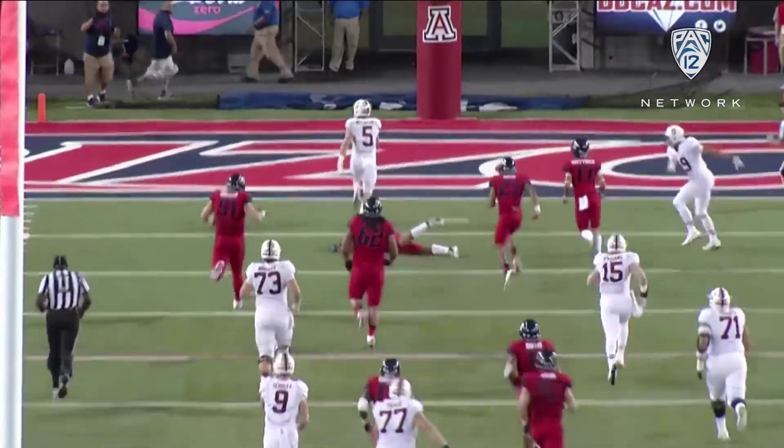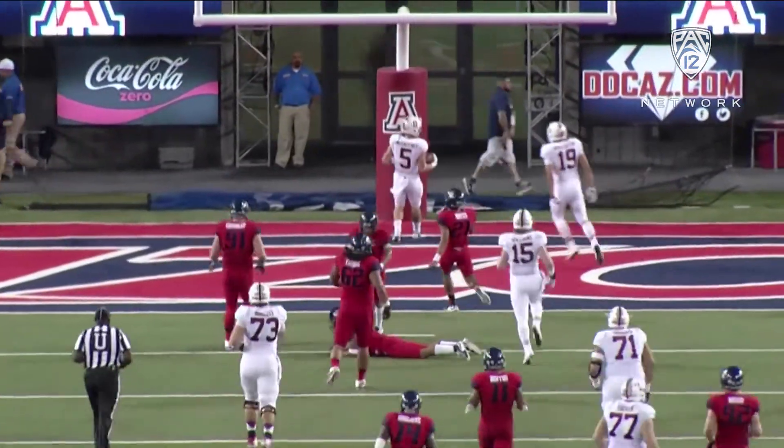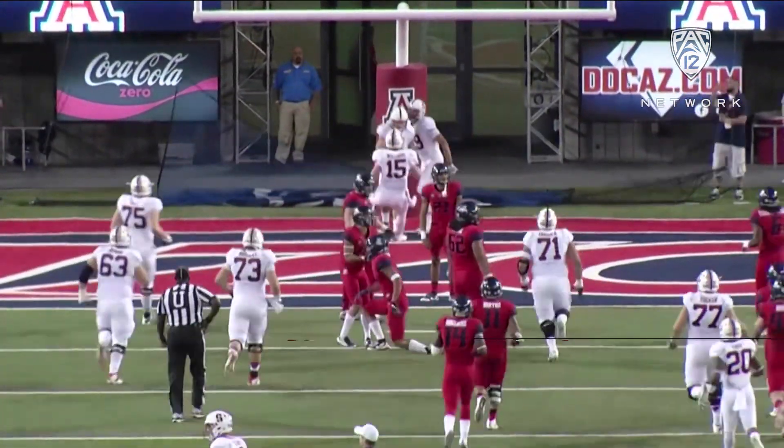A sight we have not seen a ton this year, but clearly when Stanford is on their fundamentals and everybody's doing their job, as David Shaw has said many times, Stanford can beat and run the ball against anybody.